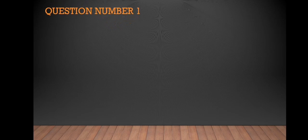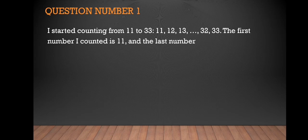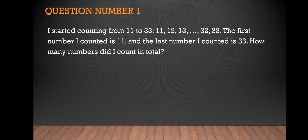For question number one in the 2018 MMC mTOP Math Challenge: I started counting from 11 to 33 — 11, 12, 13, and so on up to 32 and 33. The first number I counted is 11 and the last number I counted is 33. How many numbers did I count in total?